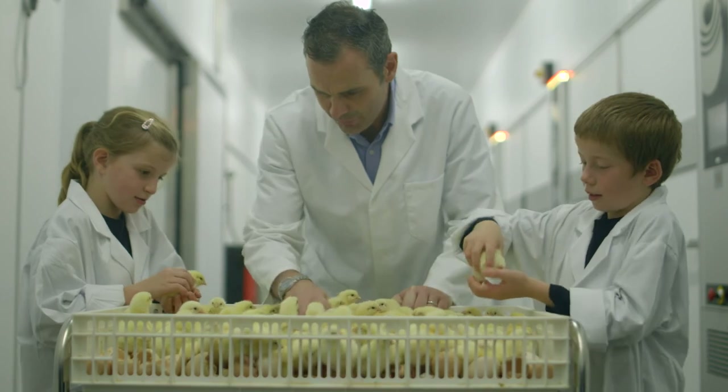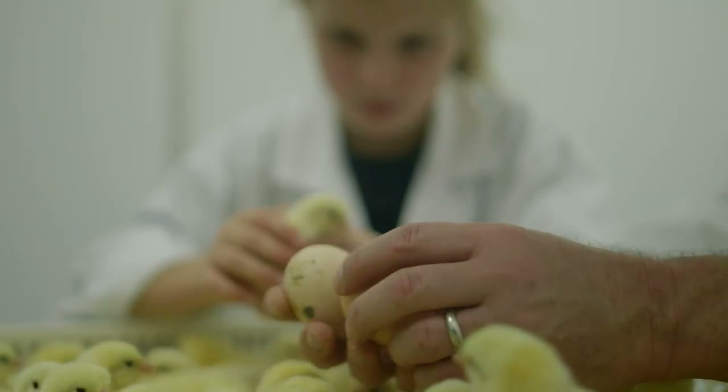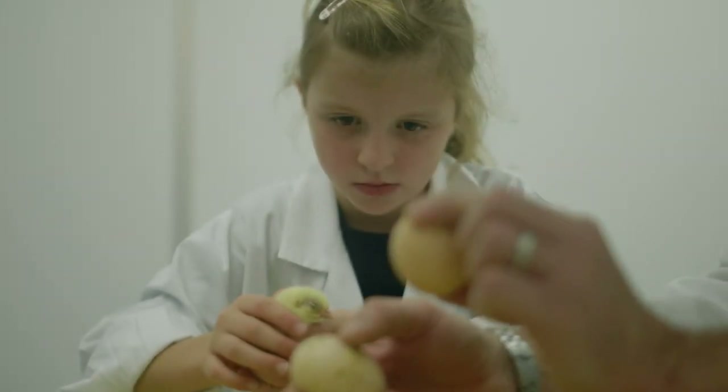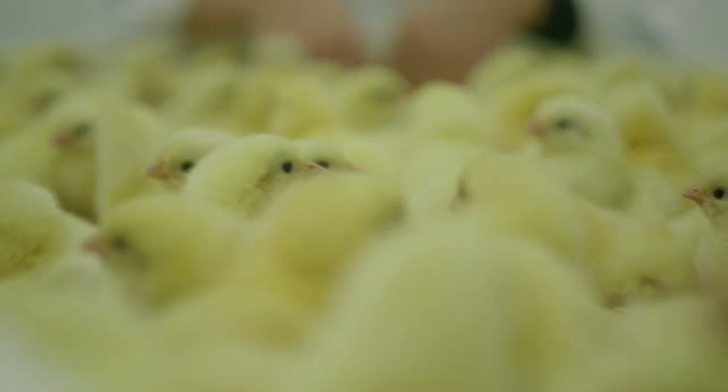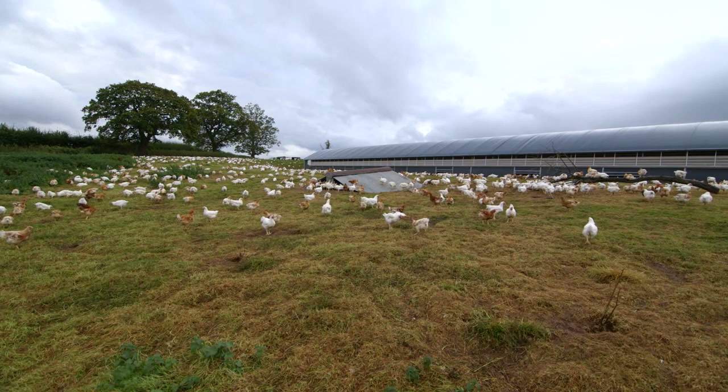Today we've seen some of the ways Morrisons farmers in the UK are rearing chickens in safe and more sustainable ways. There's a lot of food for thought.